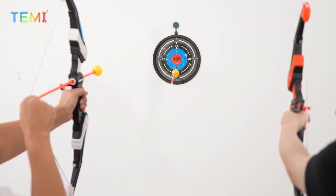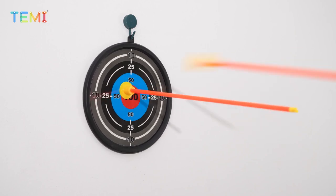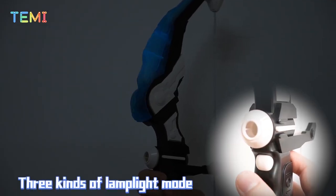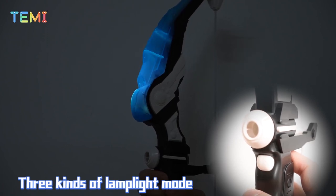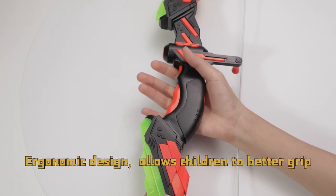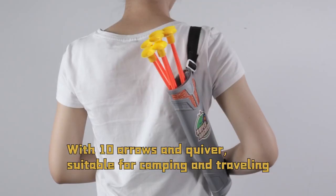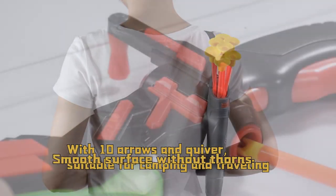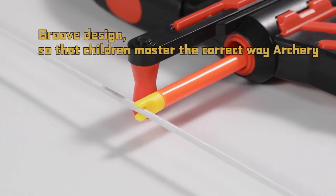The target has a stand that can be adjusted to different heights and angles. The quiver can hold up to 10 arrows and can be attached to your belt or backpack. This toy is great for improving your kids' hand-eye coordination, concentration, and accuracy.